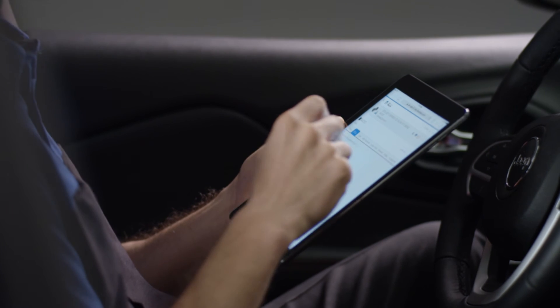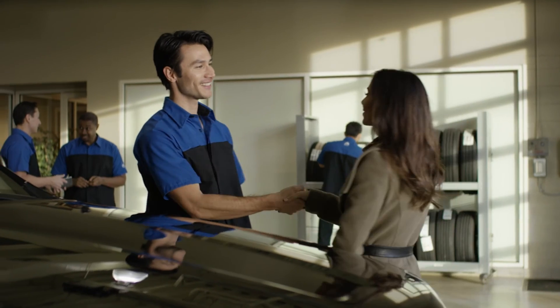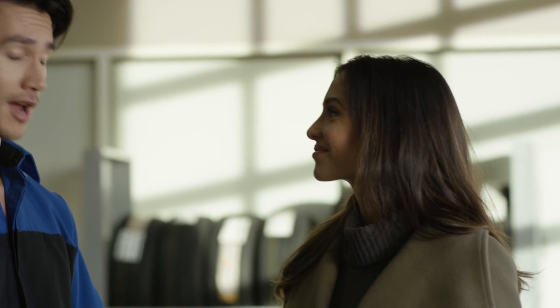YTEK 2.0 is a driving force in Mopar's vision to provide seamless, integrated solutions for our dealership technicians.